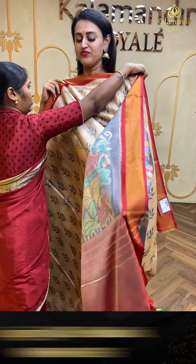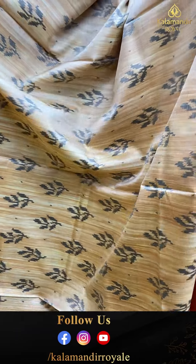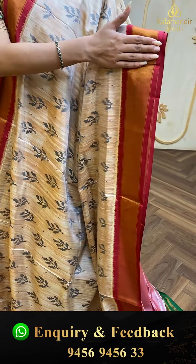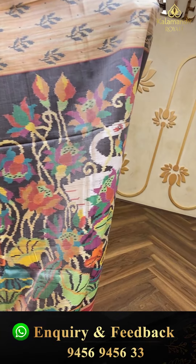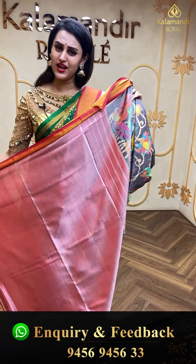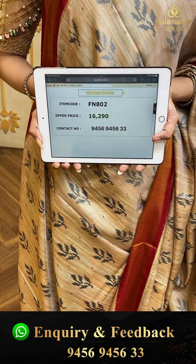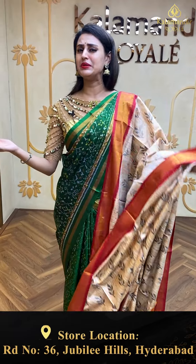Moving on to a beautiful saree in a lovely beige color. The body has floral Patola booties all over in a Patola design, and the border has a beautiful khadi border. The pallu is a beautiful Patola brocade, and the blouse is an amazing contrast blouse. The code is FN802 and this retails for ₹16,290. To buy, take a screenshot and ping us on 9456 9456 33.